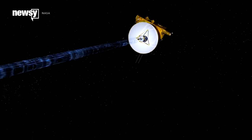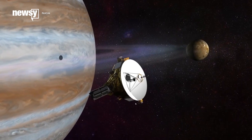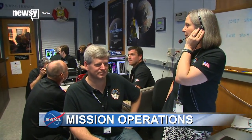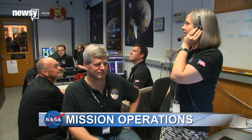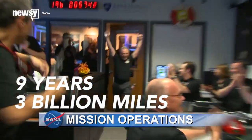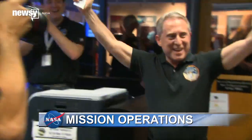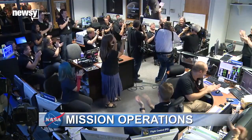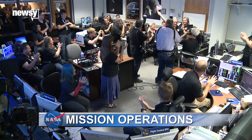That's only a tiny fraction of the information New Horizons gathered, but it's expected to take 16 months to send it all back to Earth. We have a healthy spacecraft, we've recorded data of the Pluto system. It was a nine-year, three-billion-mile journey to Pluto, so there was quite a bit of excitement when team members at the Johns Hopkins Applied Physics Laboratory finally got that mission-accomplished message.